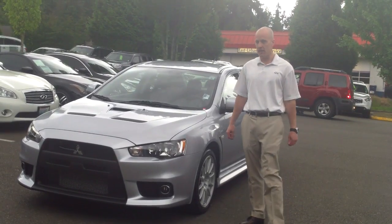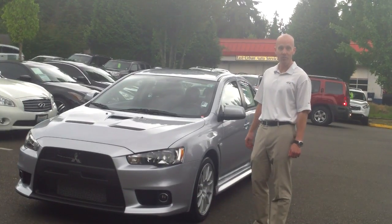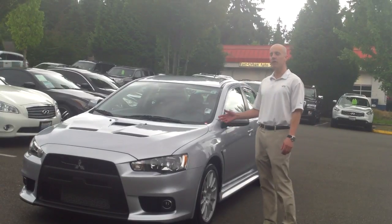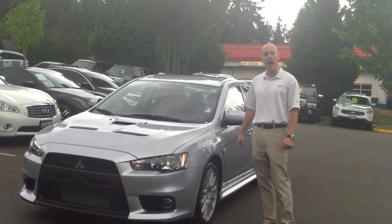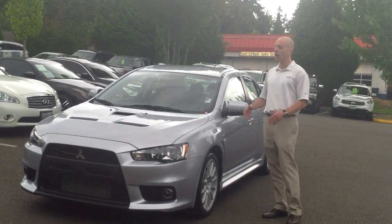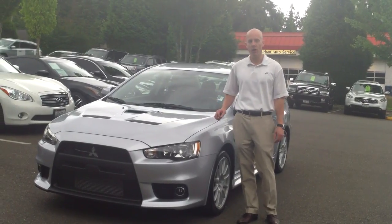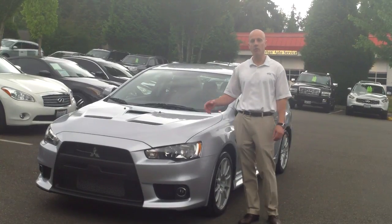It's a 2013 Mitsubishi Lancer Evolution GSR with just 1,000 miles. And if you've watched our videos in the past, we tend to focus on the performance characteristics, the horsepower and what have you. But on these most recent productions, because such a heavy number of our deals are suddenly out of state and across the country, across Canada and even to countries around the world, we're trying to focus more on the actual condition of the car so you can see from your home or office with pinpoint clarity exactly what's going on interior-wise, exterior-wise, scratches, rock chips, what have you, so that you can feel more comfortable.